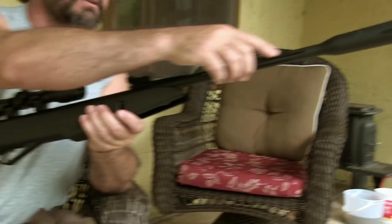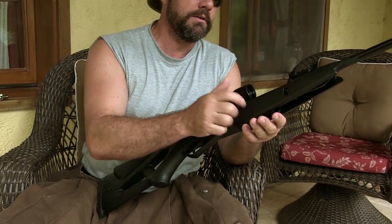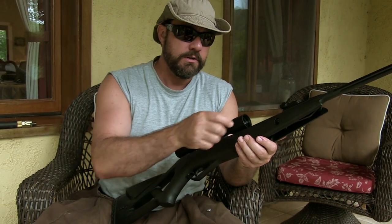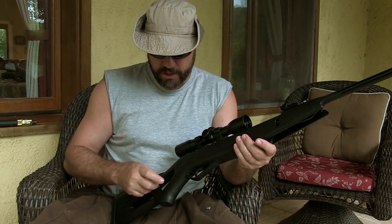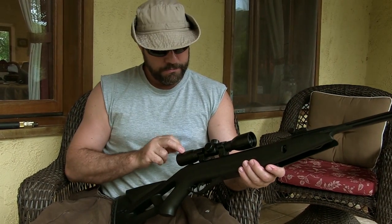A fluted barrel shaves off some of the weight at the front. The whole plastic stock is good — it's hard stuff, sturdy, heavy, thick enough. It's made in Spain. The scope is made in China.